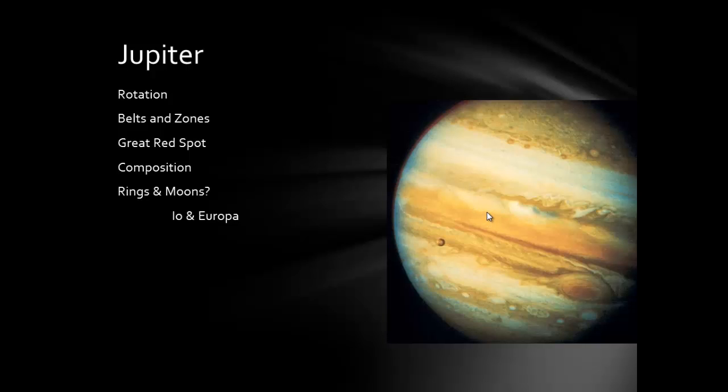Jupiter does have rings, though they are very small and not nearly as bright as Saturn's rings. It also has the most moons of any planet — around 64. The four main ones are the Galilean moons: Io, Europa, Callisto, and Ganymede, with Ganymede being the largest.